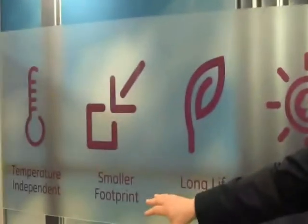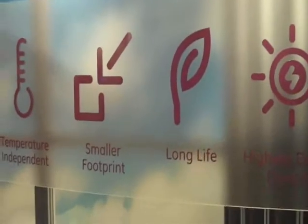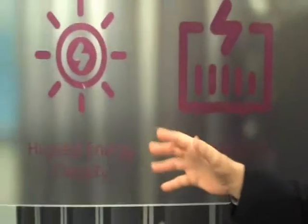We also have a smaller footprint than what you're used to in a traditional lead acid battery — half the footprint. Our sodium metal halide technology is going to have really long life. Our battery is capable of processing thousands of cycles, whereas a lead acid system can only do several hundred cycles. And it has great high energy density, so a very small footprint.